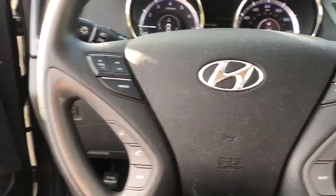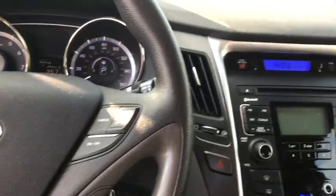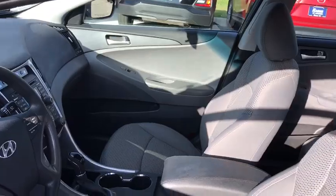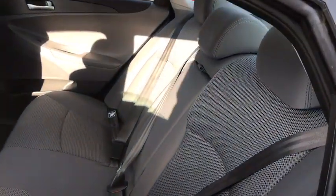This vehicle has less than 55,000 miles. Here are some of this vehicle's great options: keyless entry, steering wheel audio controls, anti-lock braking system, traction control, stability control, Bluetooth.